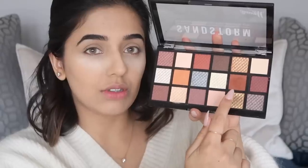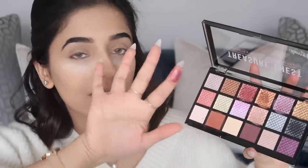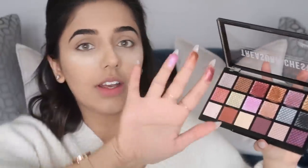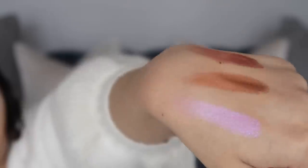For my eyeshadow, I'm using Sandstorm from Barry M in my crease — it's like a burnt orange — and then a deeper red tone on my outer corner. I also wanted to show you the Treasure Chest palette from Barry M; I'm so impressed with these shadows. I'm going to use a Look Good Feel Better Tapered Blending Brush and take the orange shade first in my crease.